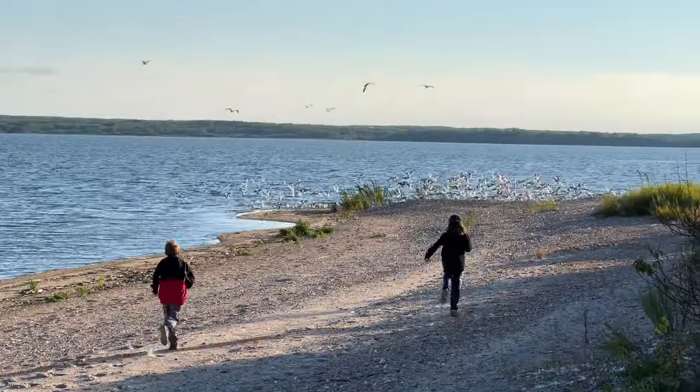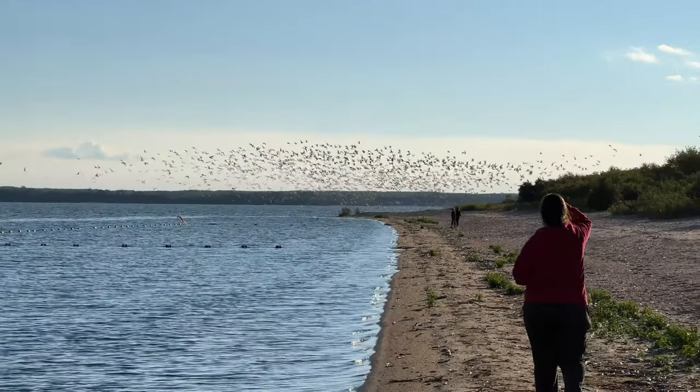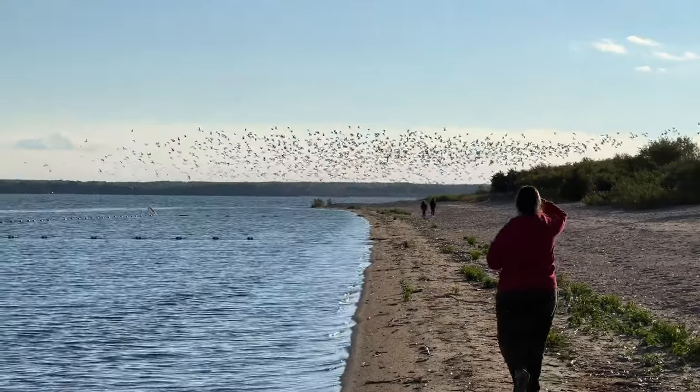The park is renowned for its outstanding bird watching. On the beach and down lake we saw pelicans and a number of different gulls, as well as many smaller birds in the treed areas.